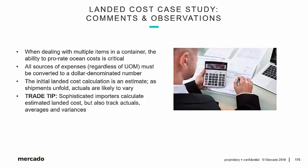As a trade tip: sophisticated importers calculate estimated landed cost, but also track actuals, averages, and — there's that word one more time — variances. The difference between what we estimated the landed cost to be and what it really was.